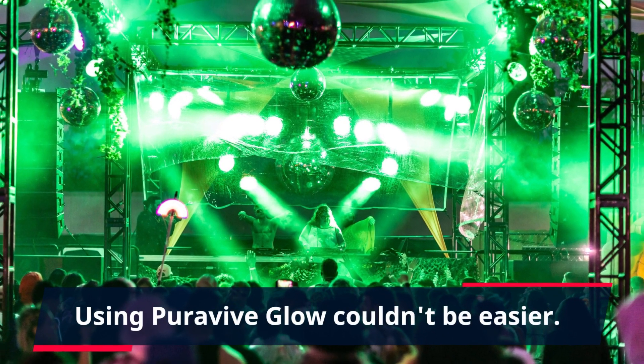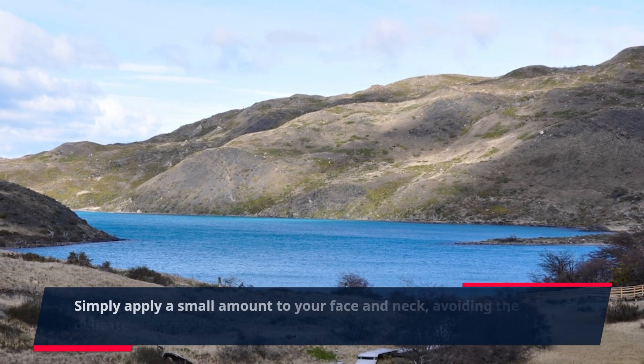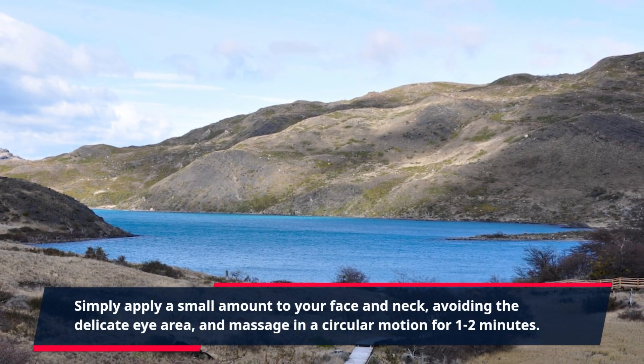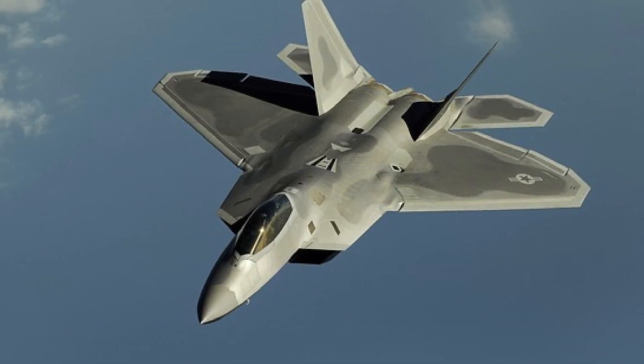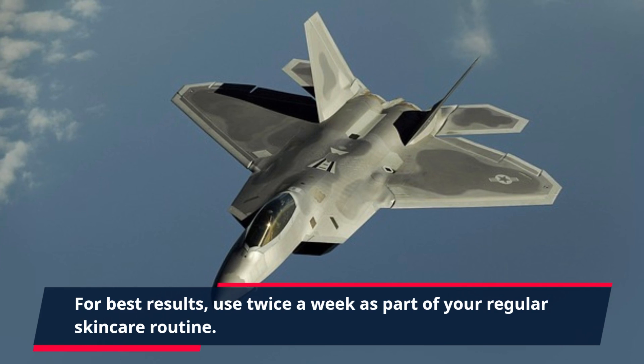Using PuraVive Glow couldn't be easier. Simply apply a small amount to your face and neck, avoiding the delicate eye area, and massage in a circular motion for 1-2 minutes. Then rinse off with warm water and pat your skin dry. For best results, use twice a week as part of your regular skincare routine.